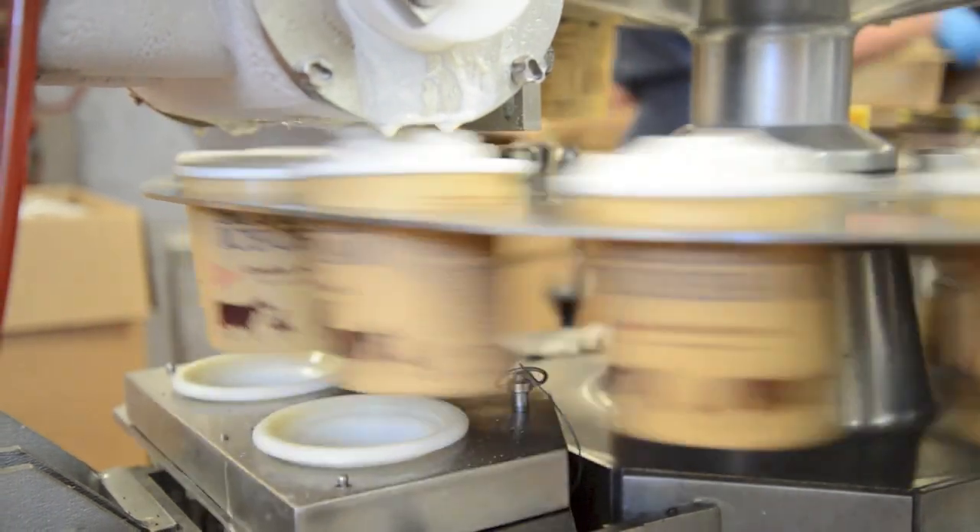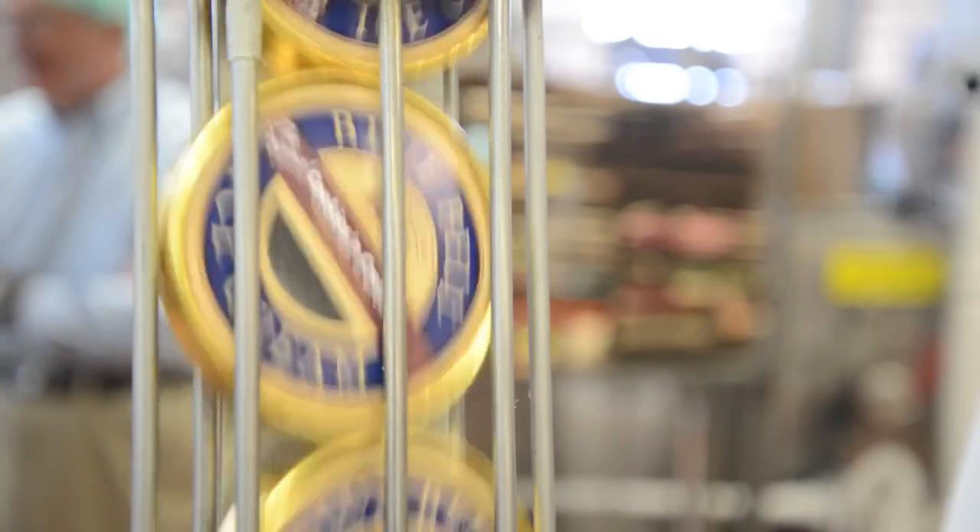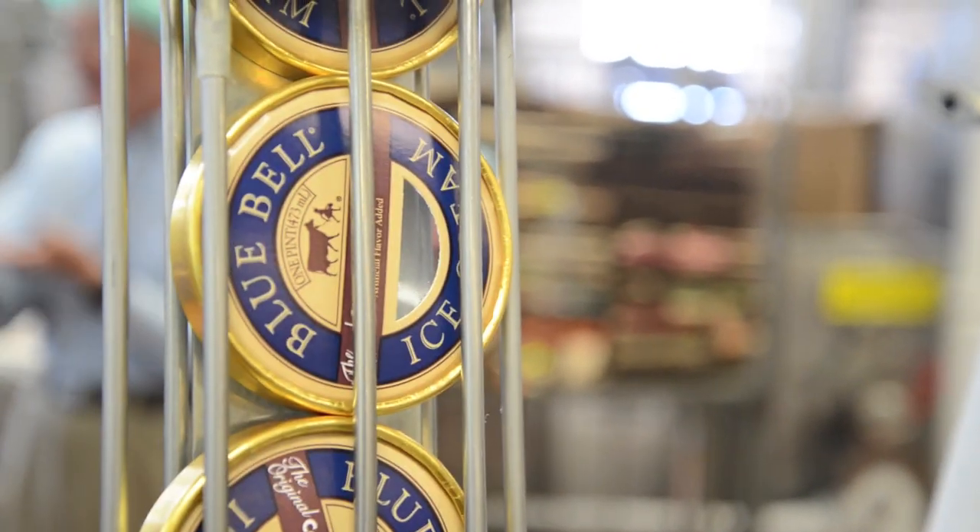Did you know that Bluebell invented cookies and cream ice cream? Today they bake all of their own fillings, including the cookies, for consistency.